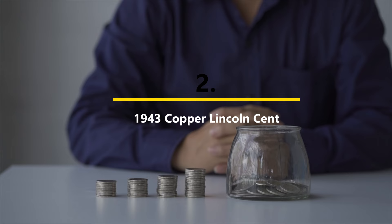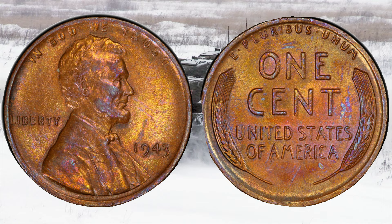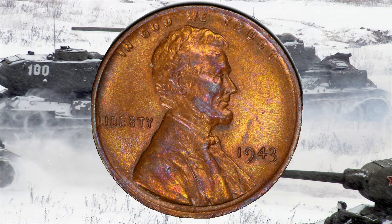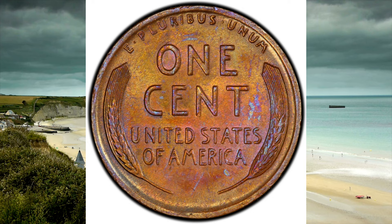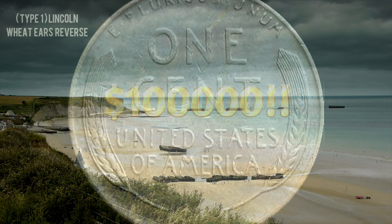Number two: the 1943 Copper Lincoln Cent. Many coin collectors know that World War II had an impact on American coinage. Not only were five-cent nickels switched to a 35% silver alloy from 1942 to 1945, but the penny also briefly got a new composition. In 1943, a copper shortage prompted the mint to switch the one-cent coin to a steel composition coated in zinc; over 1 billion steel cents were produced. However, a very small number — perhaps as few as 15 — were incorrectly struck on the normal bronze planchet. These 1943 bronze cents are exceptionally valuable, easily crossing the hundred-thousand-dollar threshold, and one example sold for over $1 million.